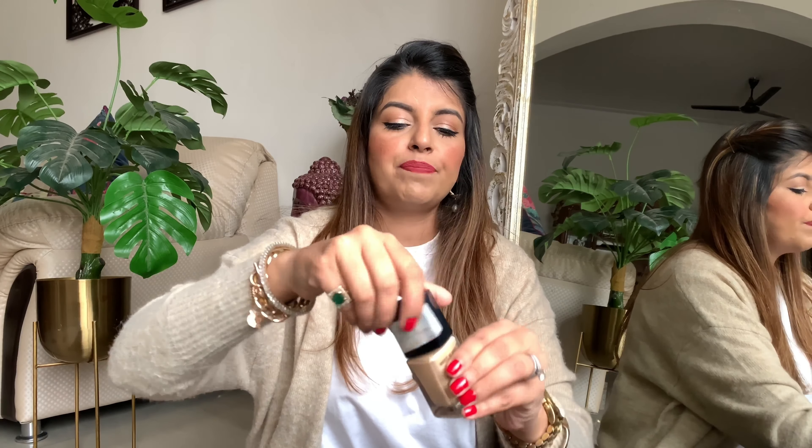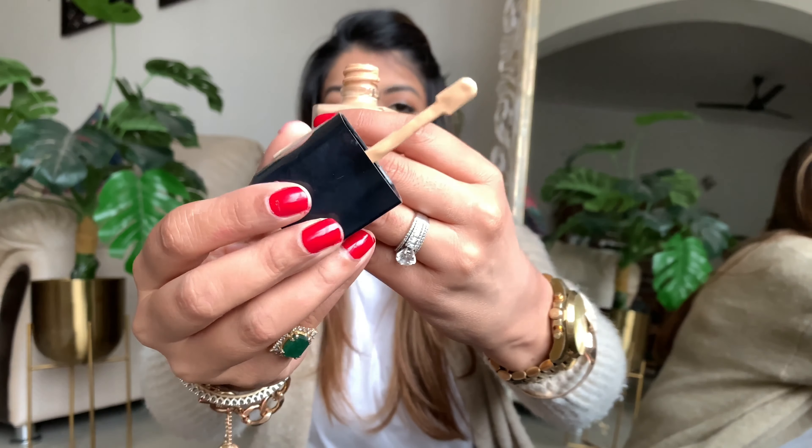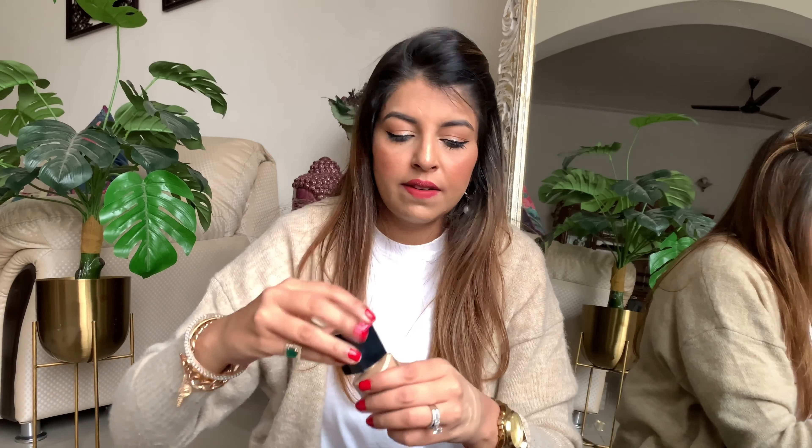The applicator is a bit controversial — some people love it, some hate it. For me it does the job. It has a spatula-like effect so you need a brush or sponge, otherwise it can get messy. The consistency is quite thin compared to what I've shown so far. But the finish is so good that you really don't mind. Let me show you how amazingly it blends — it looks so nice. There's no doubt it looks photo-ready. I absolutely love the finish.